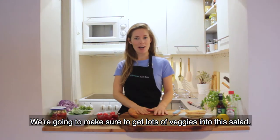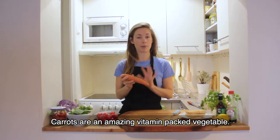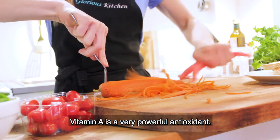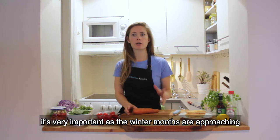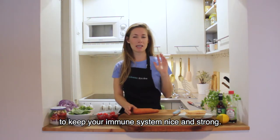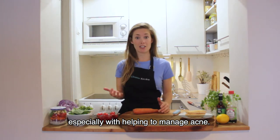We're going to make sure to get lots of veggies into this salad, and carrots are an amazing vitamin-packed vegetable, especially beta-carotene. This gets converted to vitamin A in our bodies, and vitamin A is a very powerful antioxidant which helps to support our immune system — very important as the winter months are approaching. Vitamin A is also really important in skin health, especially with helping to manage acne.